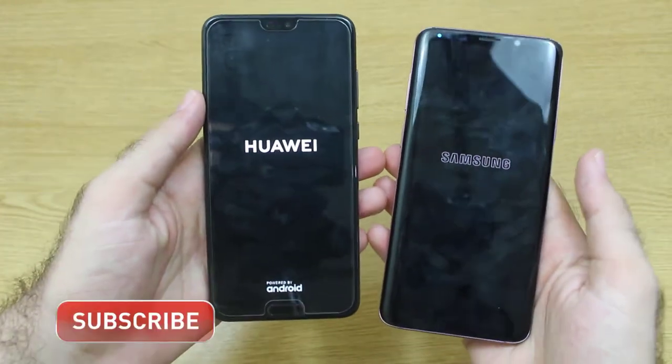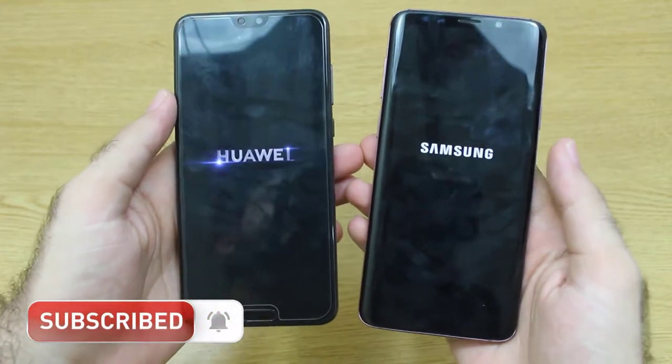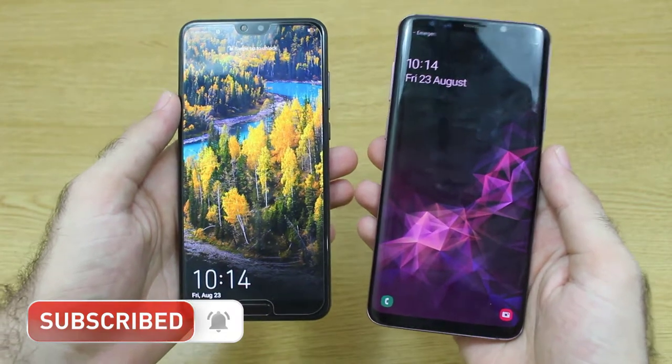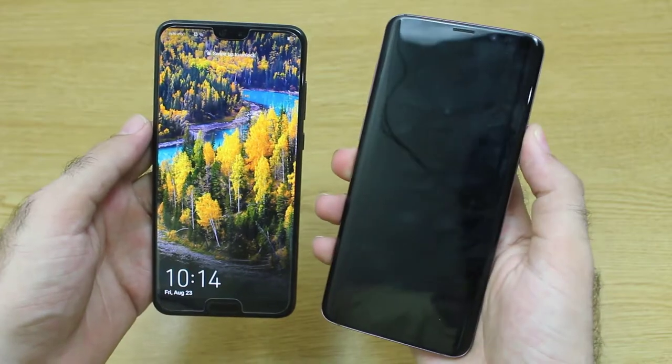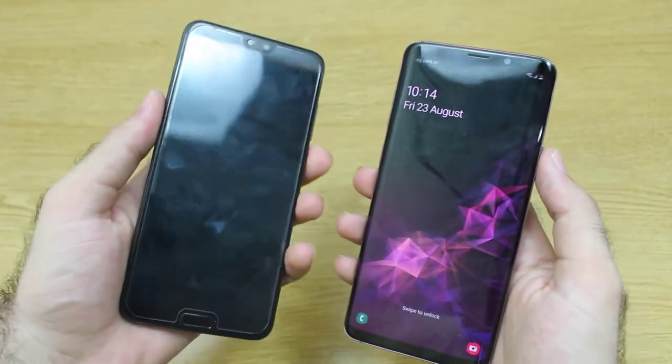For all those who haven't subscribed to our channel, do subscribe for more upcoming updates regarding video and smartphone comparisons and much more. The boot up test has been won by the S9 Plus, and the Huawei P20 Pro was left behind.